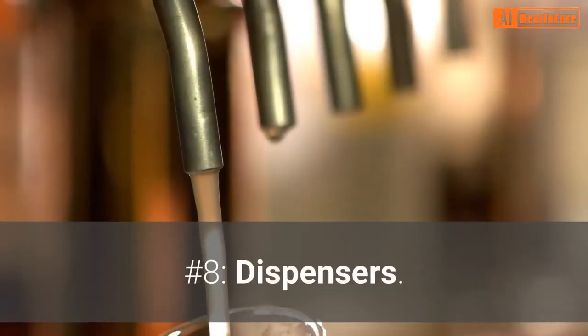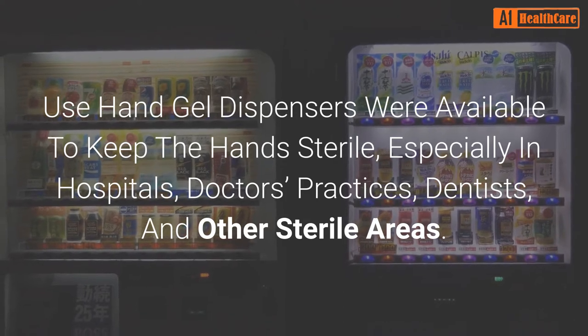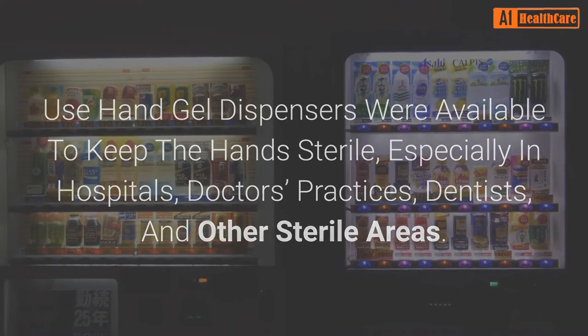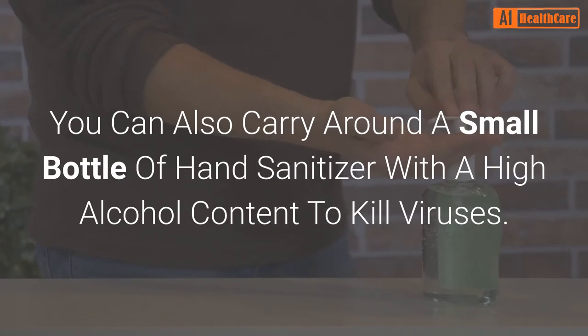Number 8: Dispensers. Use hand gel dispensers where available to keep the hands sterile, especially in hospitals, doctors' practices, dentists, and other sterile areas. You can also carry around a small bottle of hand sanitizer with a high alcohol content to kill viruses.